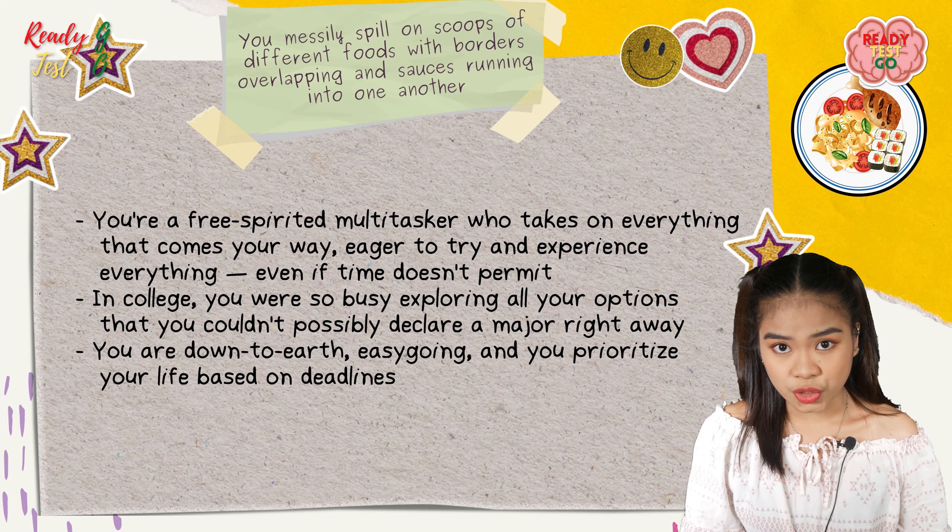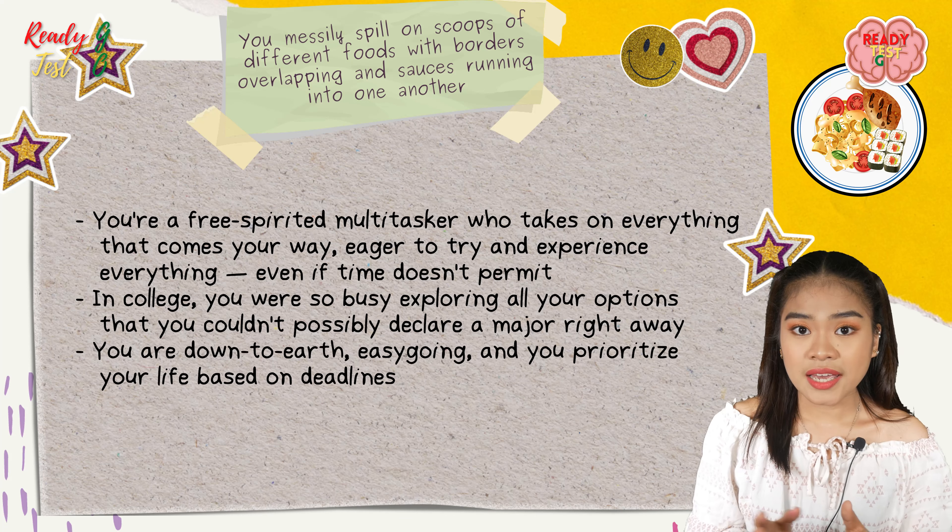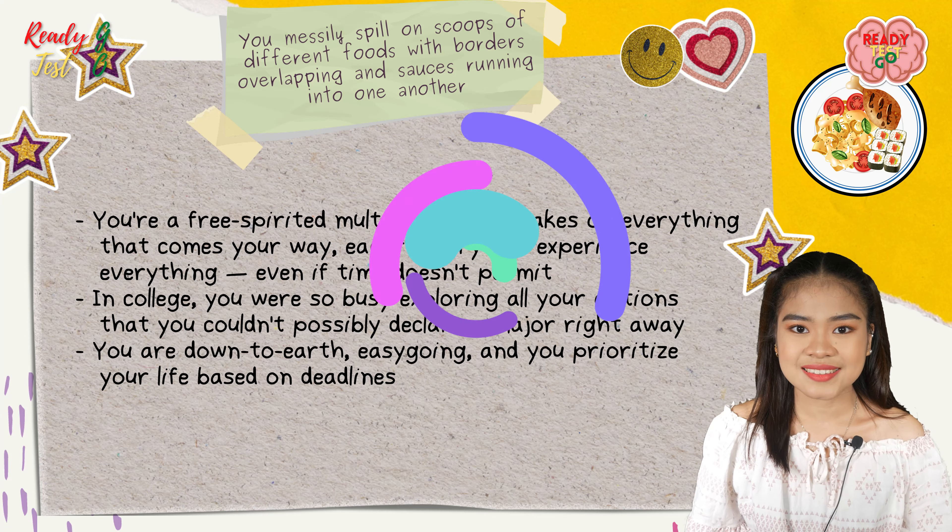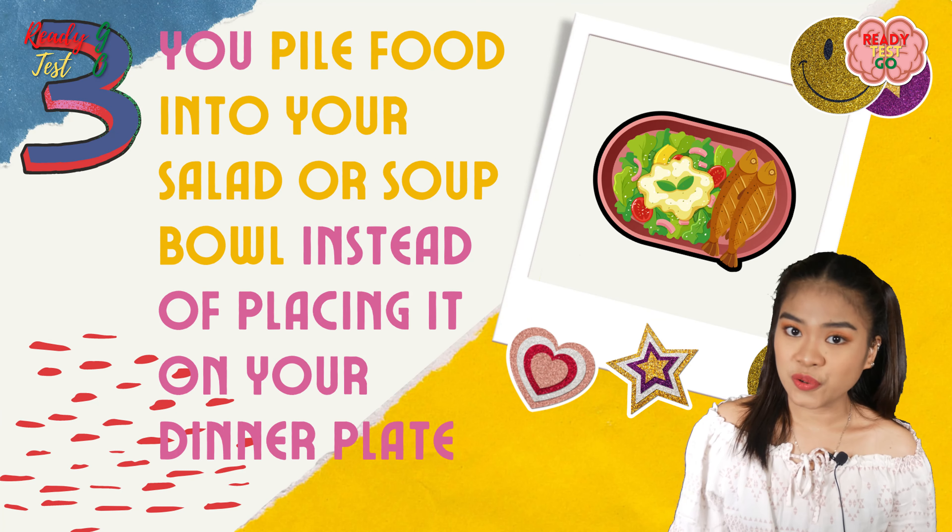You are down to earth, easy going, and you prioritize your life based on deadlines.